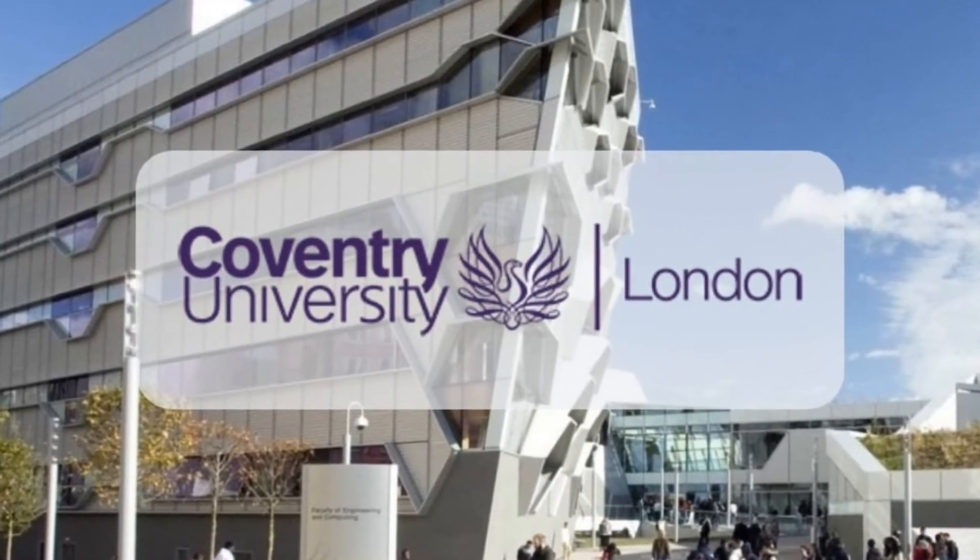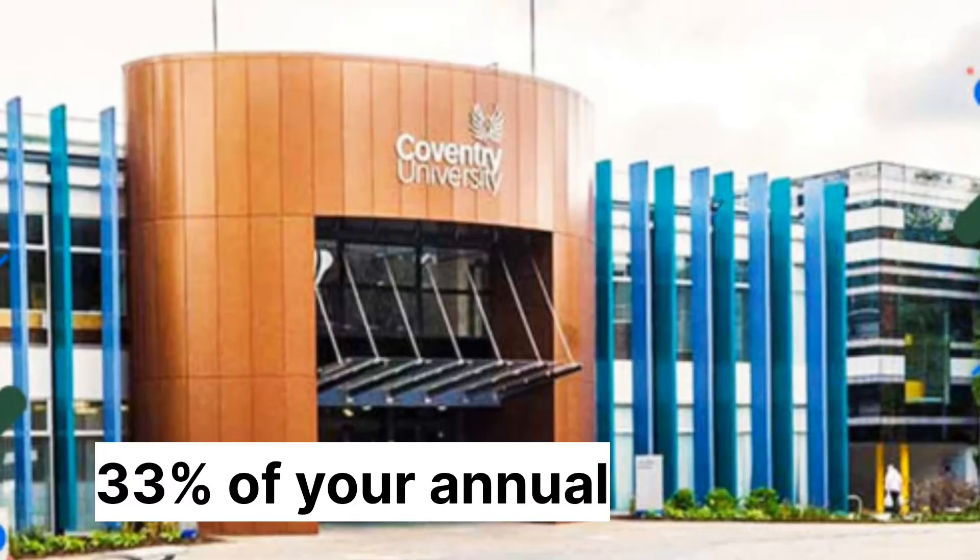Coventry University. You have to pay 33% of your annual tuition fee, which is averaged to be £5,000.